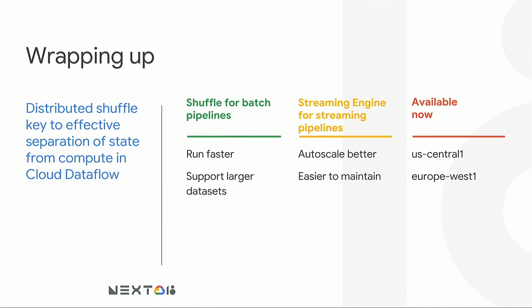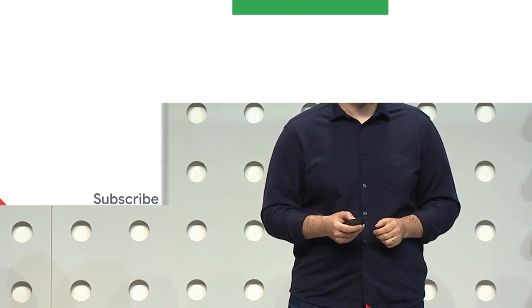To wrap up: having a separate distributed in-memory processing mechanism for shuffle improves the efficiency of separating compute from storage — and that's key for both batch and streaming pipelines. For batch pipelines, Dataflow Shuffle makes your pipelines run faster and allows processing much larger data sets. For streaming pipelines, the streaming engine improves scalability. Both features are now available in two GCP regions — US Central 1 and Europe West 1. Thank you very much, and we're happy to take questions.